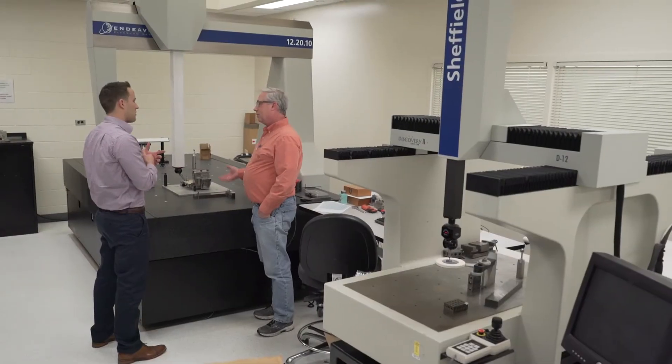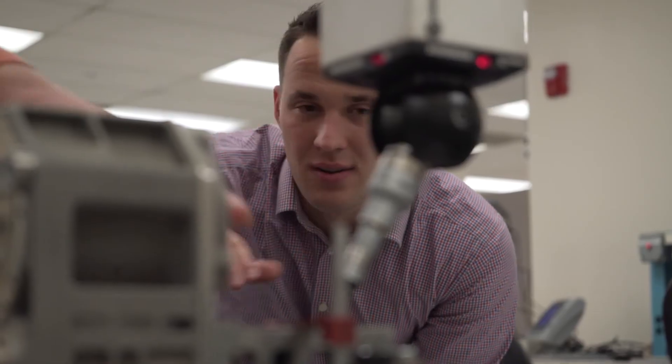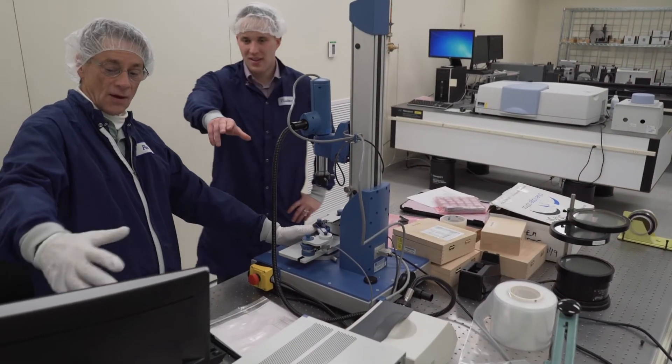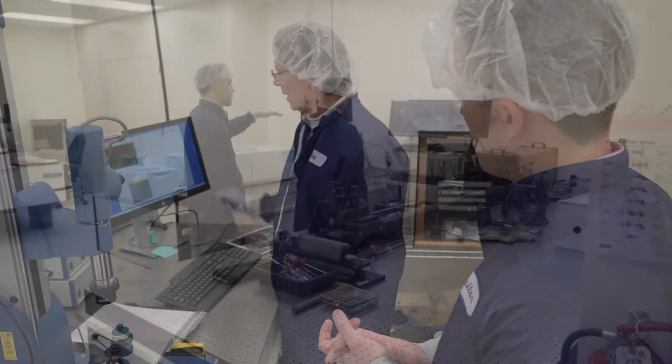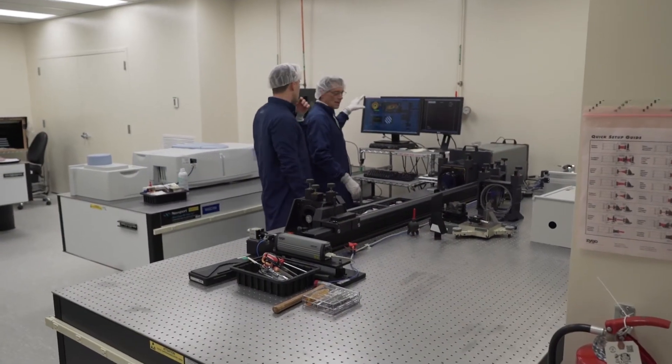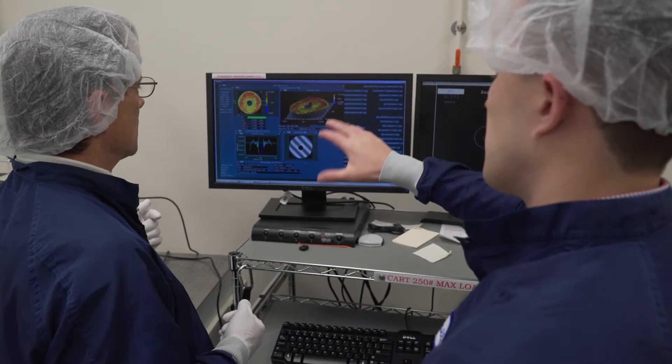We have a CMM — coordinate measurement machine — which can detect the highest tolerances of our critical components. We have an optics cleanroom that verifies the surface quality of our optical components, world-class inspection equipment and staff. It's our job to look at those piece parts and capture any non-conformances before they get to manufacturing.